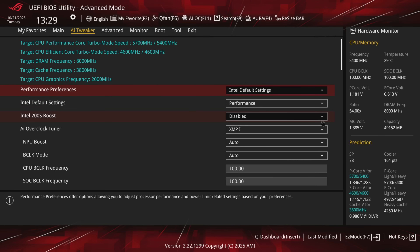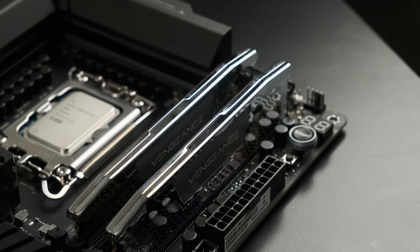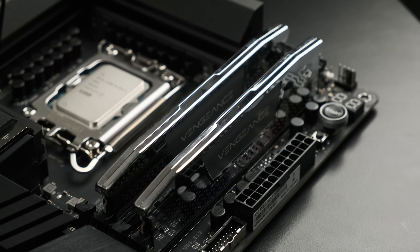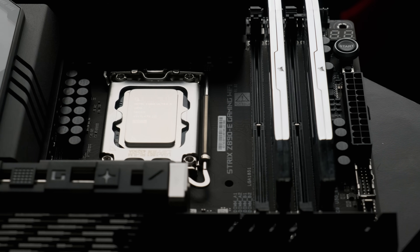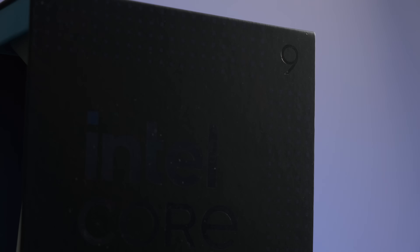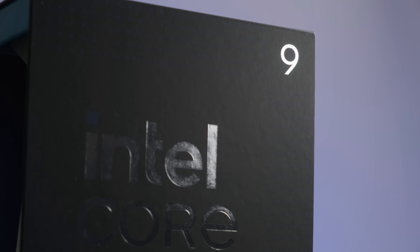Since then, there have been BIOS updates, including the new 200S Boost overclocking profile, and high-speed CU DIMM memory has become more available. Perhaps now is the time to revisit the Ultra 9 and see if the changes have made it worth buying in 2025. As a reminder, the Core Ultra 9 285K — not the i9 285K — is a 24-core CPU with 24 threads.